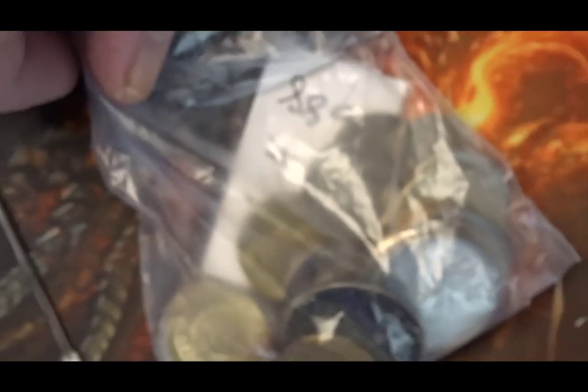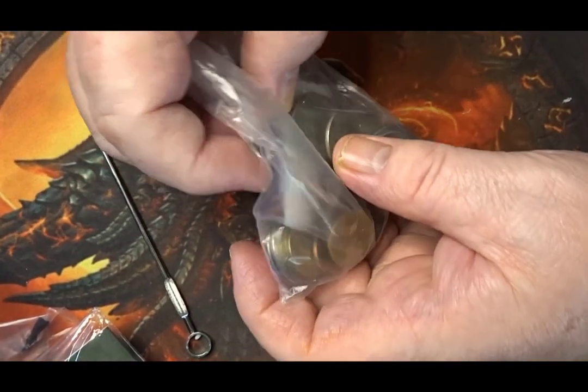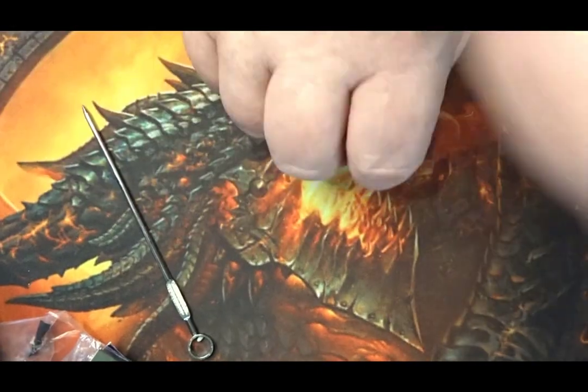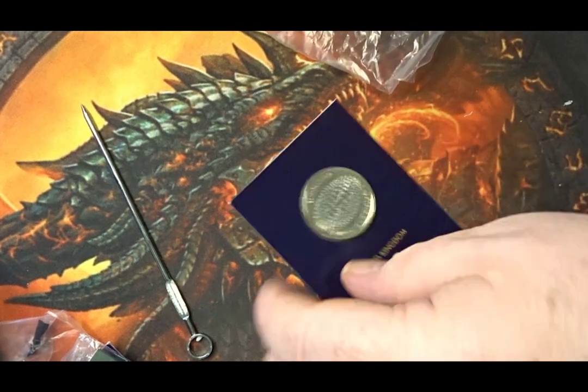I bought another set of animal coins — I think it was a pack of 20 coins. I bought them because that one pack of 20 coins will make up a video on its own. You've got a 20-coin set for the animals, thoroughly enjoyable to do the research on, and it gives me another set of coins for you to view.